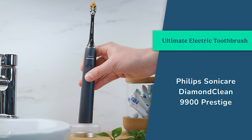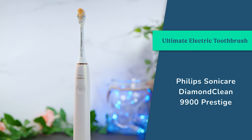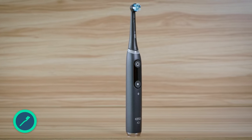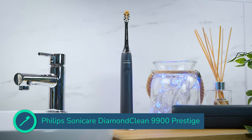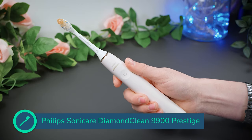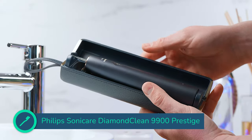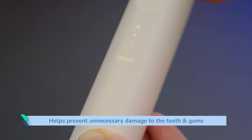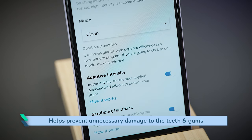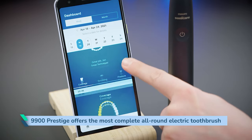The Philips Sonicare Diamond Clean 9900 Prestige is the ultimate electric toothbrush, all things considered. It still has some minor frustrations and there are some things that the Oral-B IO series does better. But if you are going to spend this much on a toothbrush, I would say it offers the best overall experience. The real-time tracking is as good as any implementation I have seen. The USB charging travel case is one of the best available today — lovely and compact. Being able to automatically adjust the intensity of the brush is a useful feature that helps prevent new and even experienced users from doing unnecessary damage to the teeth and gums. Combined with the other smart features, this offers the most complete all-round electric toothbrush experience in my opinion.